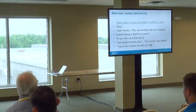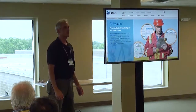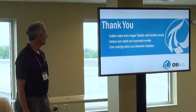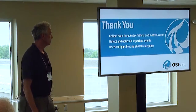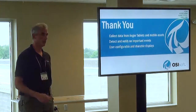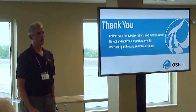So that's just about it. We take data and try to transform it into knowledge so you can transform your operations to a more digital atmosphere. The key points: you can collect data from these Ajax tablets, detect and notify events, and make that data user-configurable out in the field, on demand, so that people can make better decisions. Thank you very much — happy to take questions now or I'll be around until tomorrow around 11.